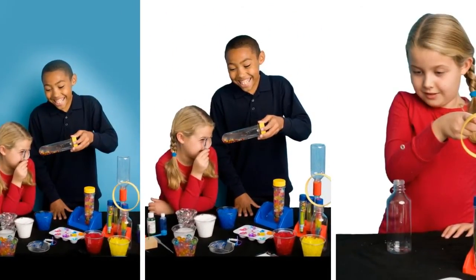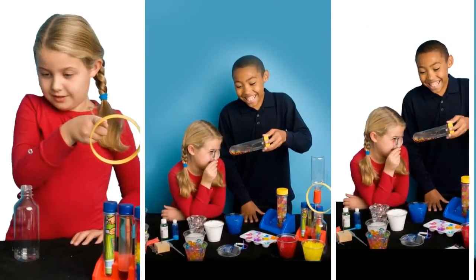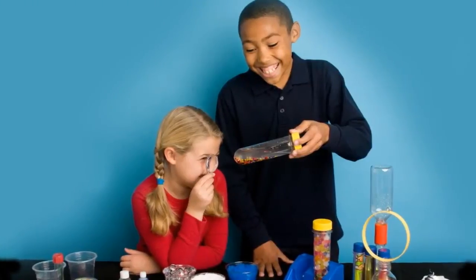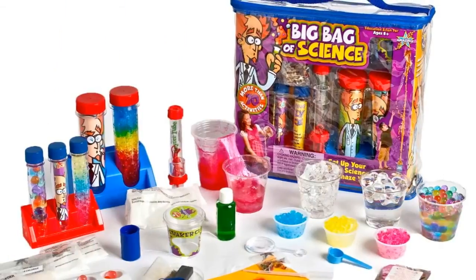Topics in the lab book include chemistry, physics, geology, biology, magnets, and many other arenas, giving your budding scientist a variety of ways to discover new facts.